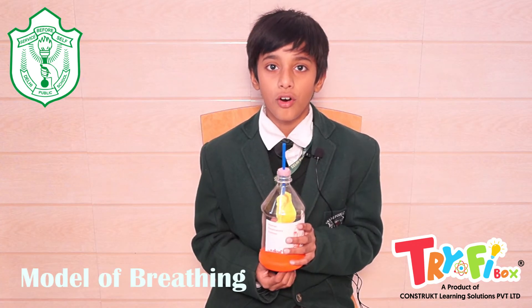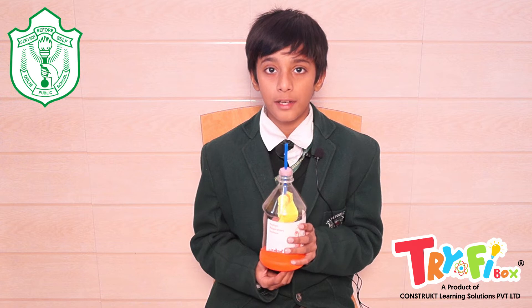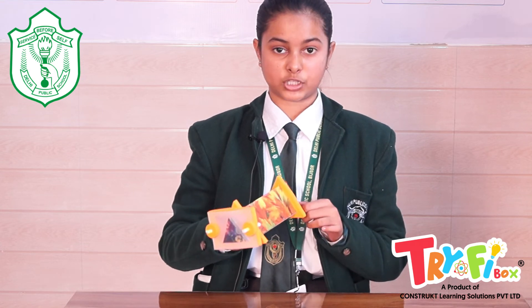This is the model of the breathing system. In this, we learn about the working of the lungs, diaphragm and breathing system. This is a kaleidoscope — we see interesting patterns by multiple reflections through mirrors.